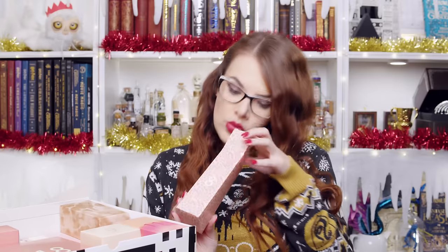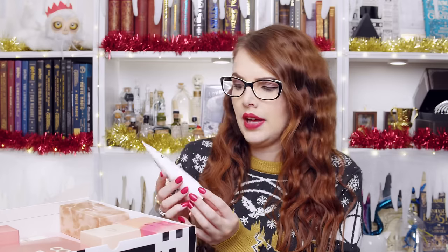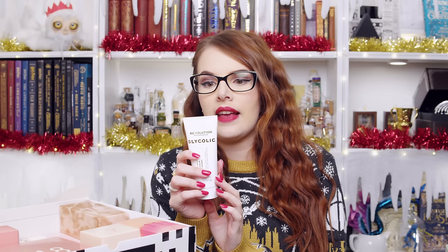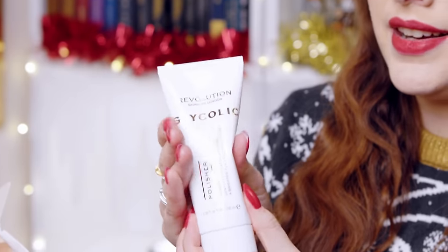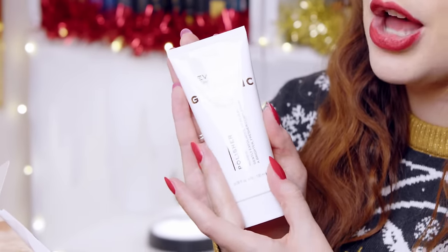Number eight — Revolution Skincare London. This is a Glycolic Polisher. It gently exfoliates to reveal a brighter, fresher complexion — it's a face scrub. Apply to dry skin, add a little bit of water, and massage in circular motions. Rinse thoroughly with warm water two to three times a week. This is a really nice size — as big as my hand, and I've got quite big hands. So that is a really good size.